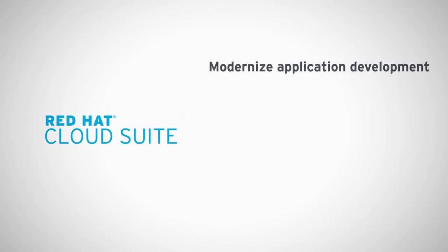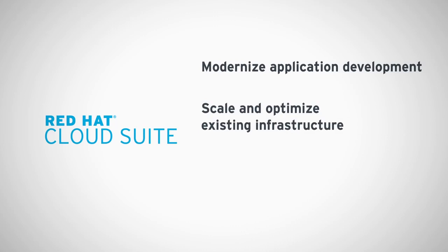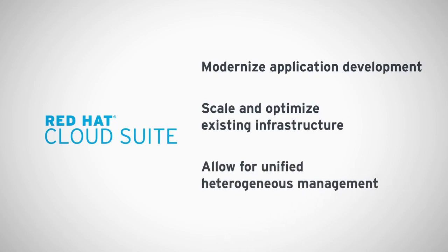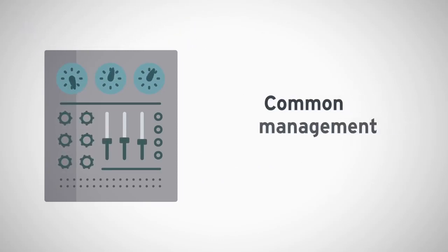Red Hat Cloud Suite can help IT modernize application development, scale and optimize existing infrastructure, and allow for unified heterogeneous management, while still maintaining governance and security using a common management framework.